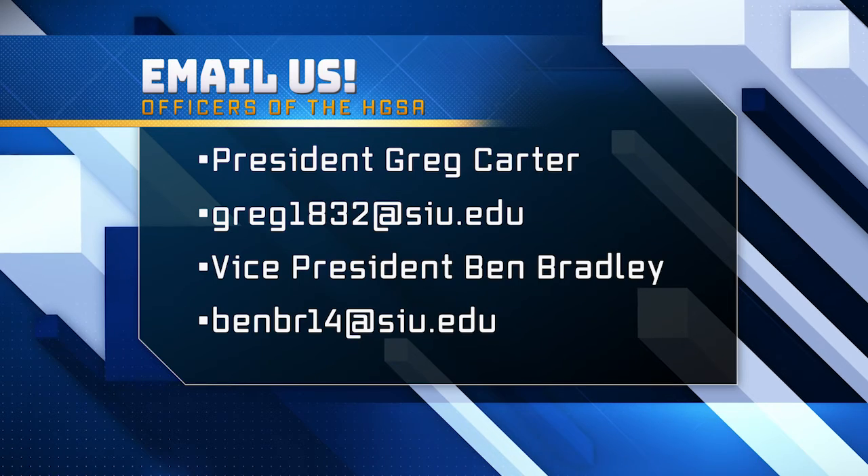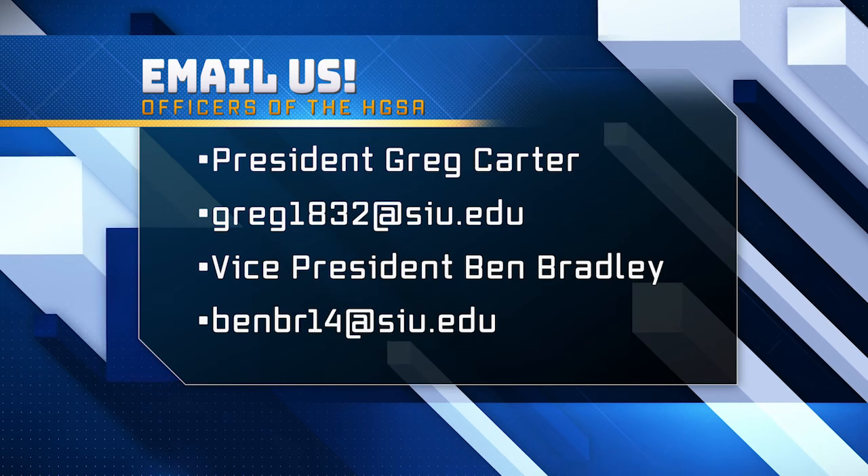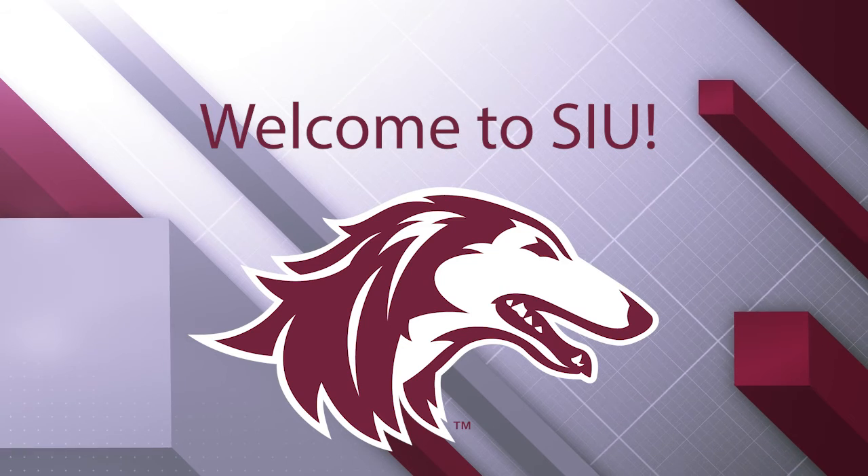So, Salukis, thank you for listening. We appreciate your time, and if you are interested in joining the HGSA, we'll pop Greg's email and my email up there — go ahead and reach out to us. Learn about what we're doing in the community and come join us. Thank you. Go Dawgs!